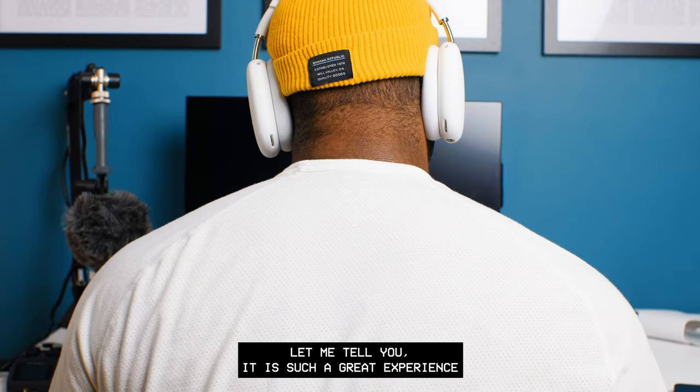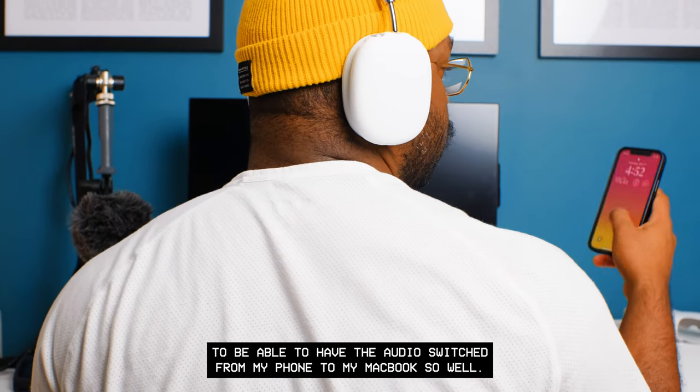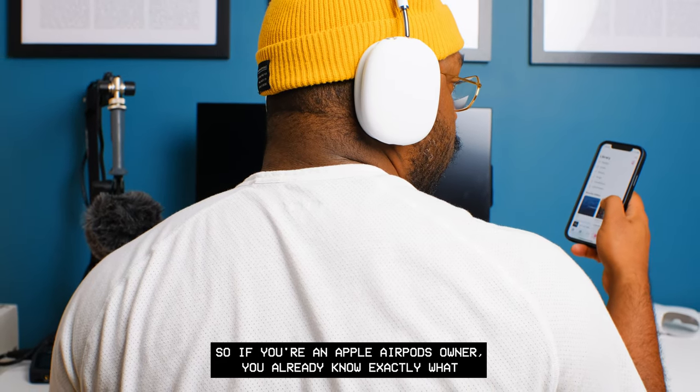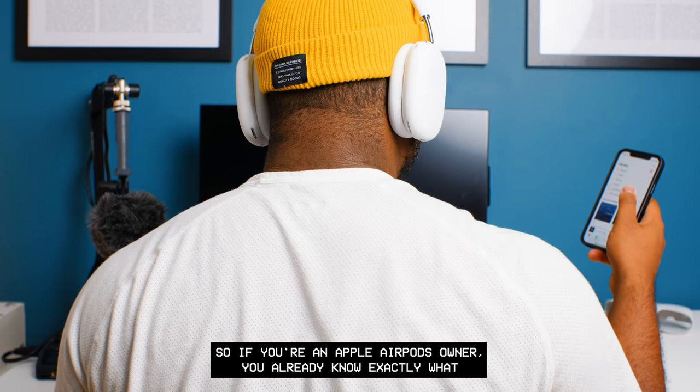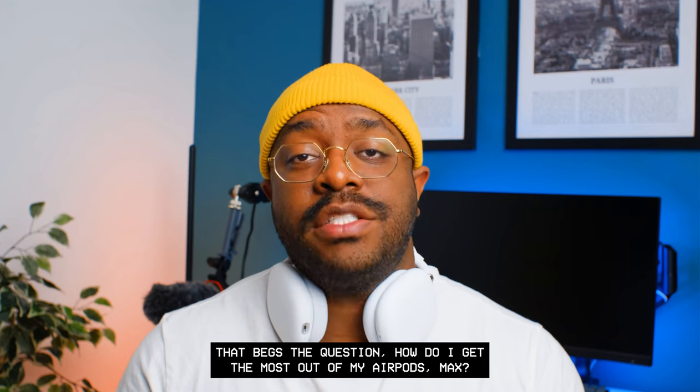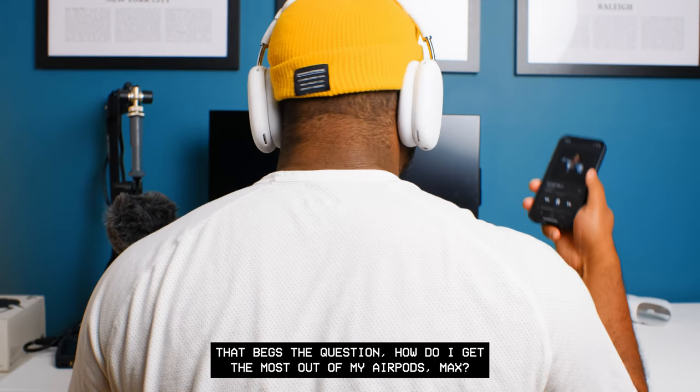Once connected, I can use my headphones across all my Apple devices — and let me tell you, it is such a great experience to have the audio switch from my phone to my MacBook so seamlessly. If you're an AirPods owner, you already know exactly what that's like.